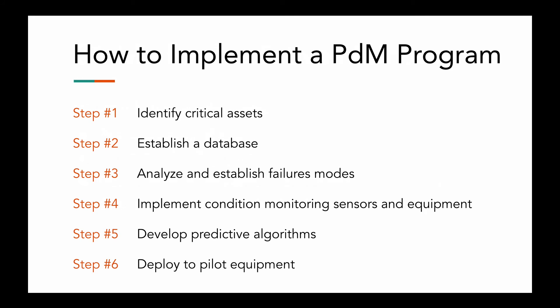Now, how to implement a predictive maintenance program. First, you want to identify the critical assets — these are assets with high repair and replacement costs that are critical to production, and they're often the best candidates. It might be tempting to add many assets to the predictive maintenance program, but it's best to start small and just get the ball rolling. It's important that these programs have momentum so more people will adopt them. If your goal right off the bat is to make everything happen all at once, that can be a little bit hard to do.